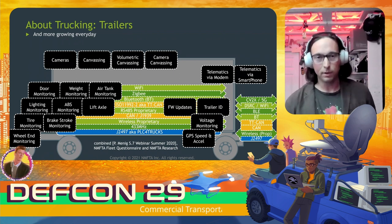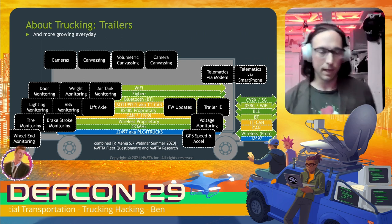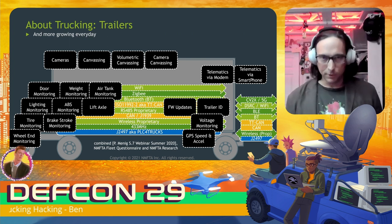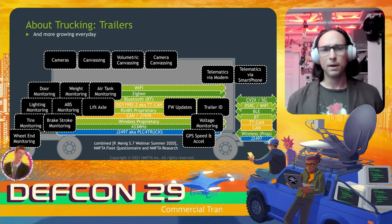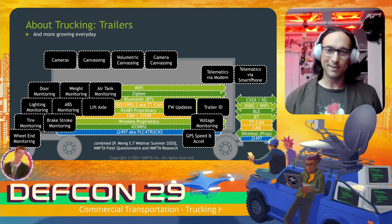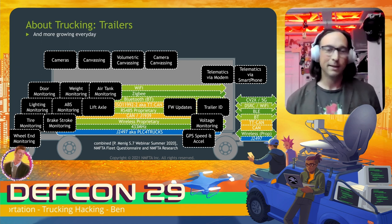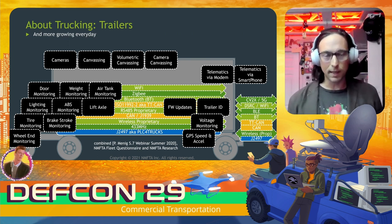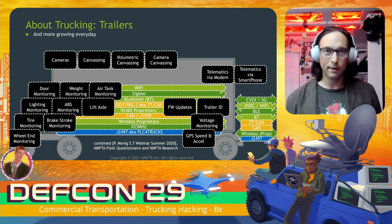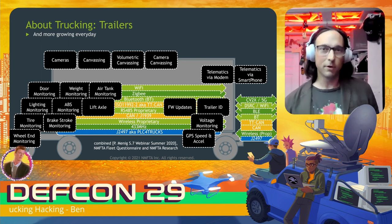This is a conglomerate of future-looking features you might find in a trailer, based on webinars and questionnaires from members. It's quite a lot of features and different bus options. Note that the adoption of these technologies has been pretty slow — a lot of these have actually been listed as next-generation technologies in a report dating to 1998, so take the marketing with a grain of salt. We're listing CAN J1939 as well as ISO 11992-2, also known as TT CAN. These CAN buses in trailers are more common in Europe; in North America they're pretty rare but may change.